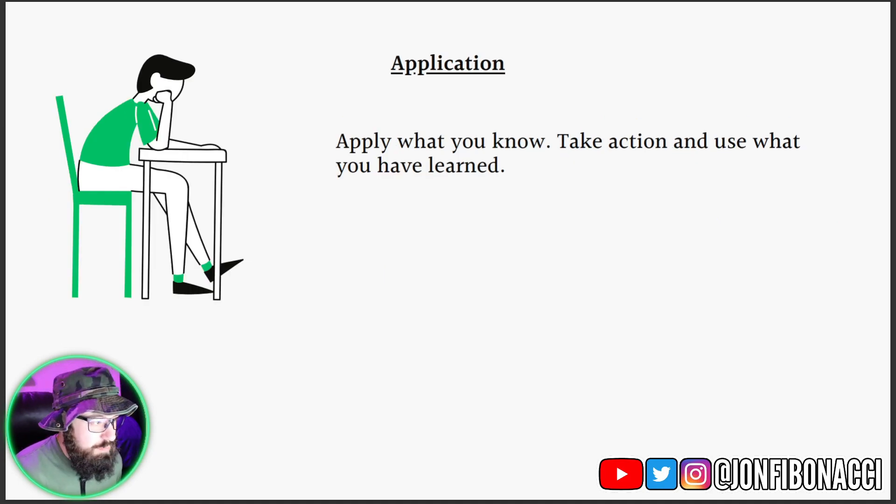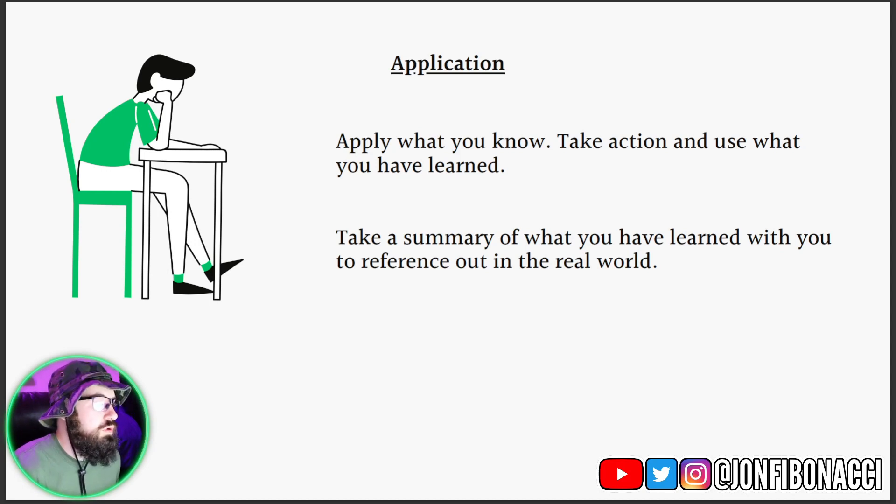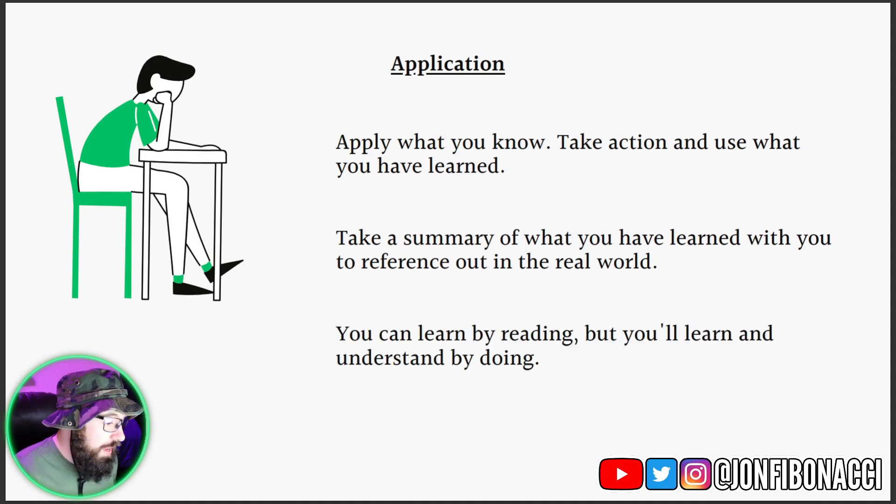The most important part of taking notes is the application of the notes. You need to apply what you know — take action and use what you have learned. You can take a summary of what you've learned with you to reference out in the real world, like a simple quote on your phone to remind you of whatever you're learning. You can learn by reading, but you will learn and understand by doing. There is no shortcut of experience, there is no transference of experience — you have to do things in order to really learn and understand. So don't just take notes, don't just read — apply what you take notes on, apply what you read.